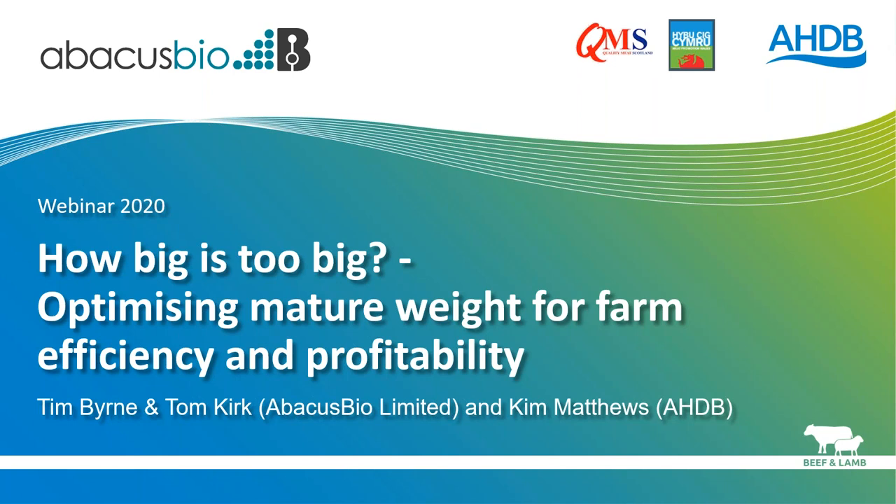So why this project? Bigger cows and ewes generally produce larger calves and lambs, which is a good thing in some cases, and breeding for increased growth rate has tended to increase larger mature sizes. But those larger animals in the breeding herd or flock can cost more money through higher maintenance — they eat more and therefore have to be stocked at a lower density. On top of that, processors are implementing increasingly tight weight limits on slaughter animals.